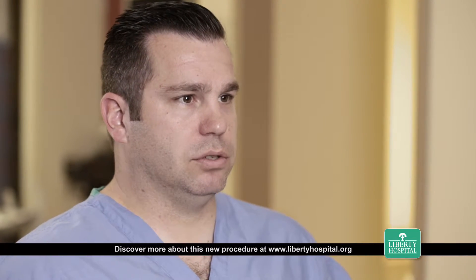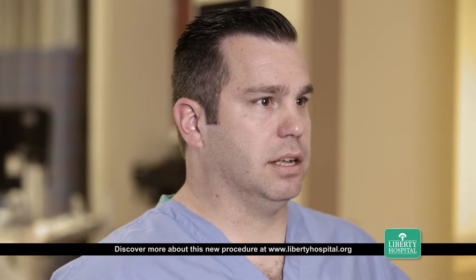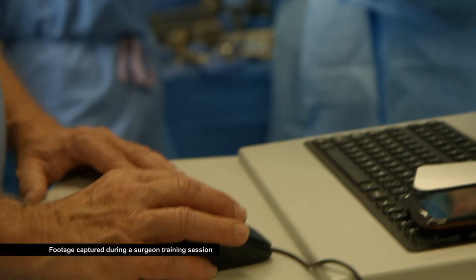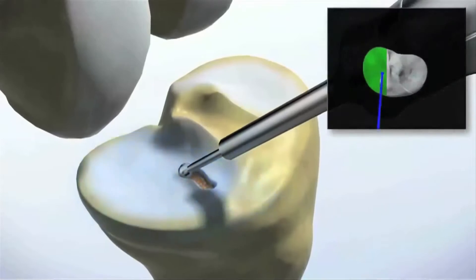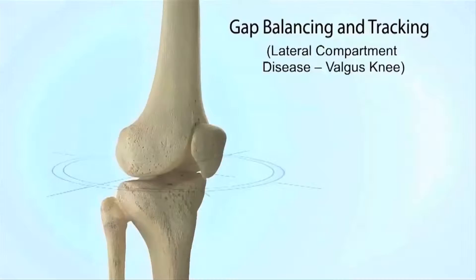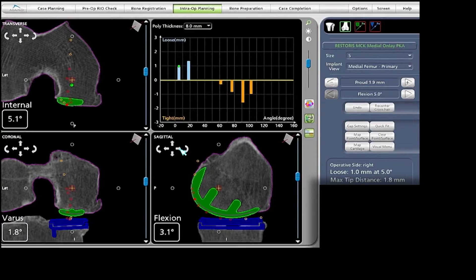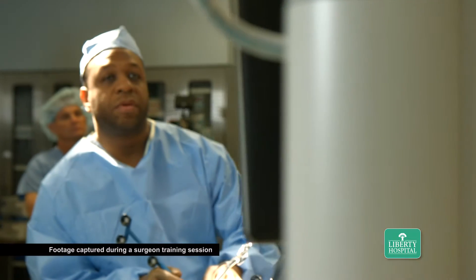The patients are very motivated, happy to have our services, and excited about the new technology we have coming. Liberty Hospital has recently purchased the MAKO robotic orthopedic system. It's a robotic assisted device that allows us to do orthopedic surgery in a very precise and reproducible manner, which has shown to correlate directly with better patient outcomes.